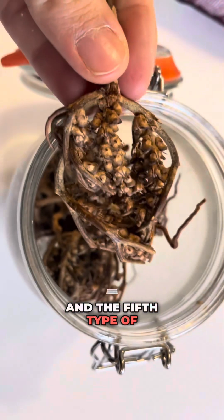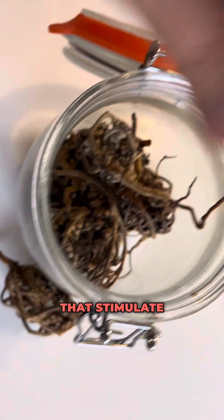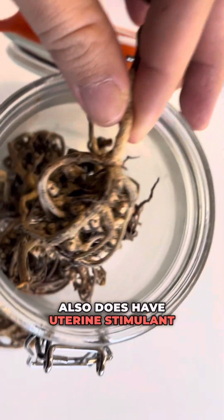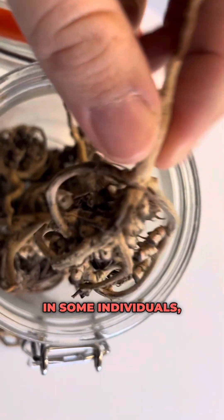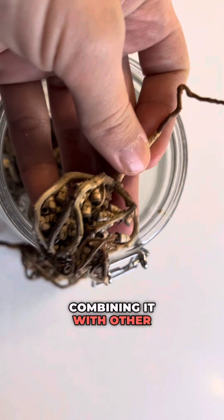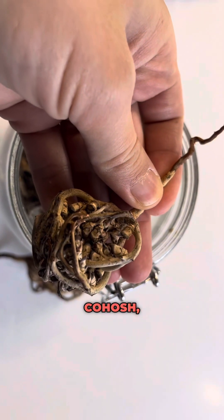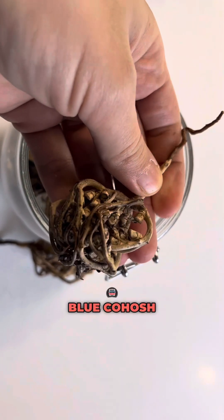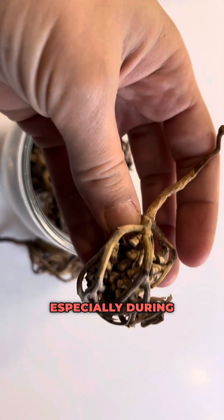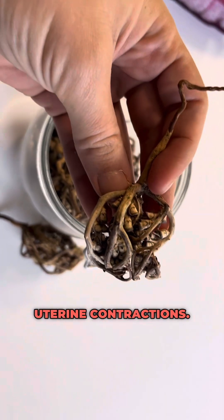The fifth type of herbs is uterine stimulant herbs — herbs that stimulate the uterus. Vitex also has uterine stimulant effects in some individuals, particularly when taken in higher doses. So avoid combining it with other herbs that have the same properties, such as black cohosh, blue cohosh, and red raspberry leaf, especially during pregnancy, as they may increase the risk of uterine contractions.